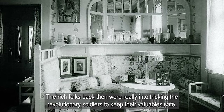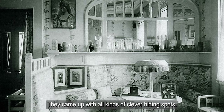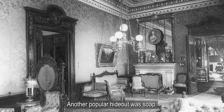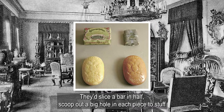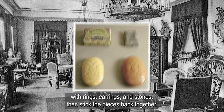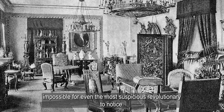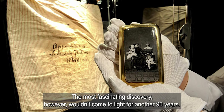The rich folks back then were really into tricking the revolutionary soldiers to keep their valuables safe. They came up with all kinds of clever hiding spots, like carving out spaces in women's heels or men's boots to stash gold coins and jewels. Another popular hideout was soap — they'd slice a bar in half, scoop out a big hole in each piece to stuff with rings, earrings, and stones, then stick the pieces back together. They'd smooth over the seam and run it underwater so you couldn't see the cut, making it impossible for even the most suspicious revolutionary to notice. The most fascinating discovery, however, wouldn't come to light for another 90 years.